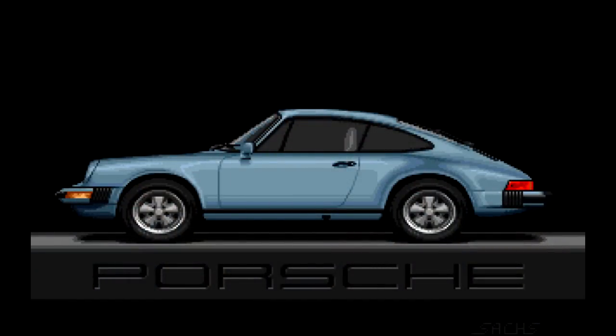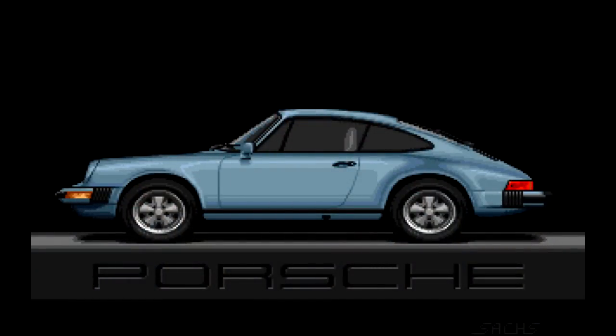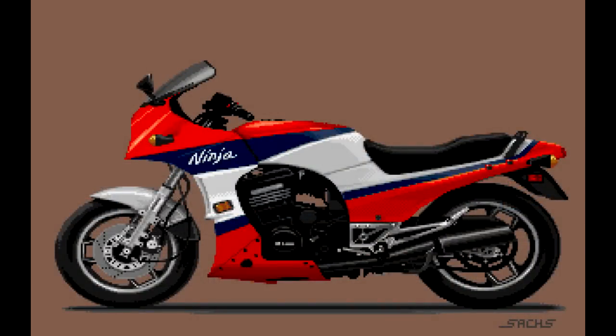I'm here today with the great Jim Sax, a name you're probably familiar with if you had an Amiga back in the day. He's done some of the best art to ever grace that platform, including the graphics in Defender of the Crown, Ports of Call, as well as lots of very iconic images on magazine covers and disc magazines. I remember the Porsche and the Kawasaki images — two of my favorites. How are you doing today? Oh, just fine. It's a very brisk 32 degrees here in Ashland, Oregon.